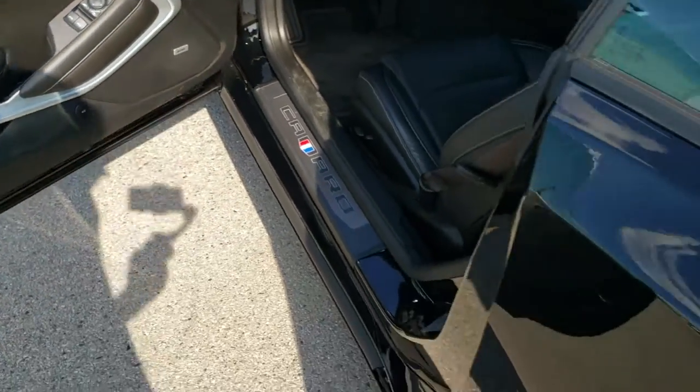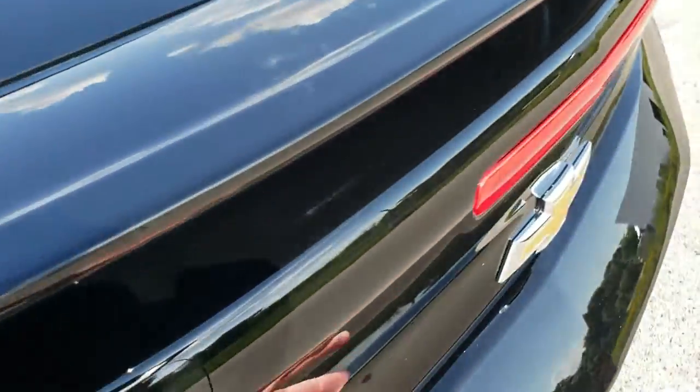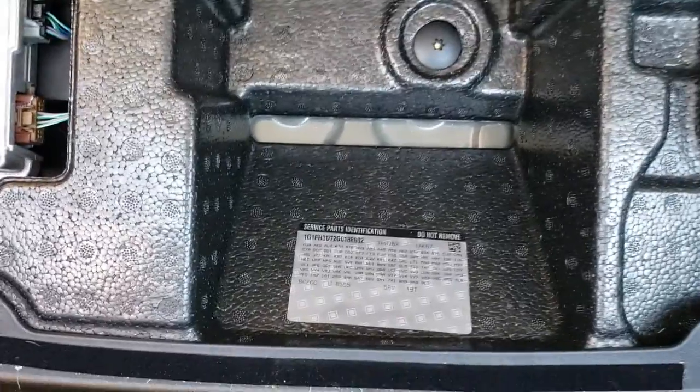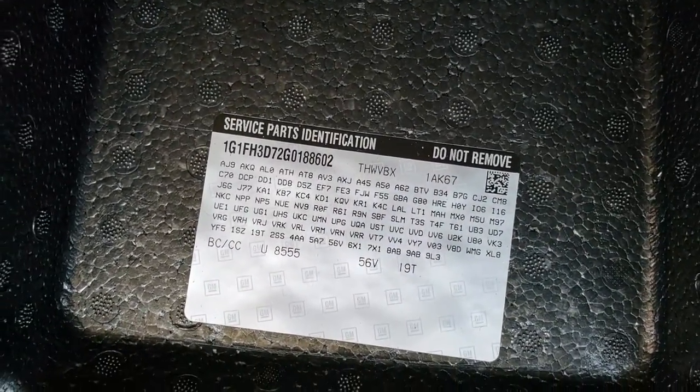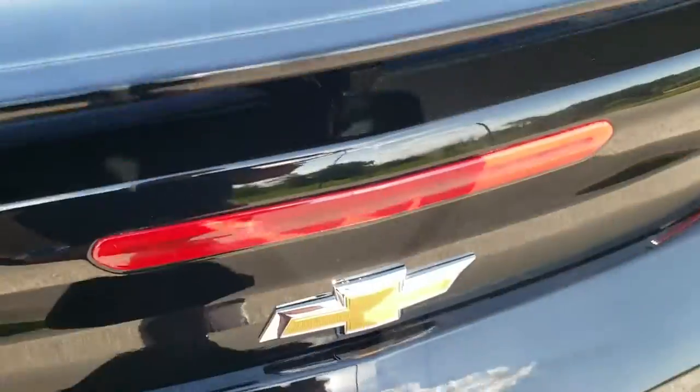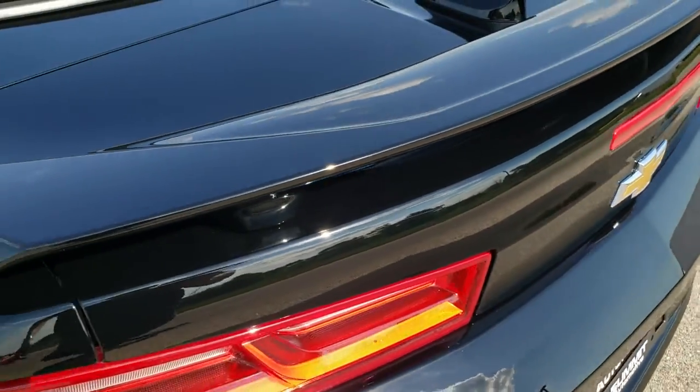We're going to check out the trunk while we're still outside the car — not much room back here but very clean. And there is your RPO code sticker if you ever wondered where they were on the newer Camaros. You can rewind and pause it to check out all those codes.